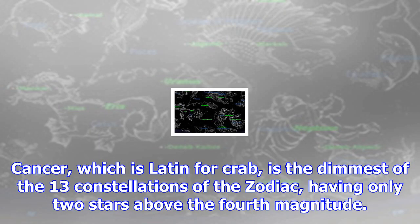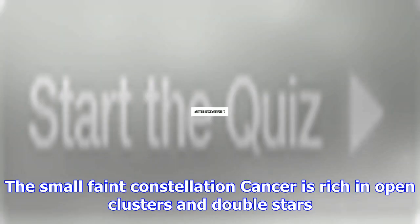Cancer, which is Latin for crab, is the dimmest of the 13 constellations of the Zodiac, having only 2 stars above the 4th magnitude. The small, faint constellation Cancer is rich in open clusters and double stars.